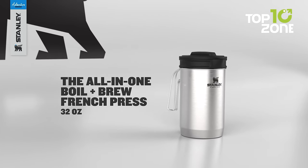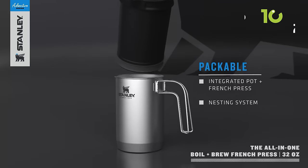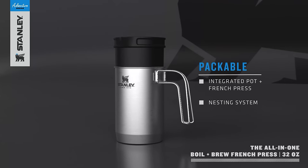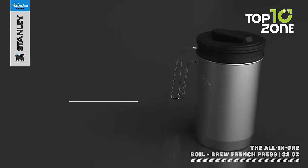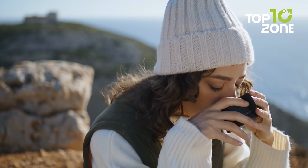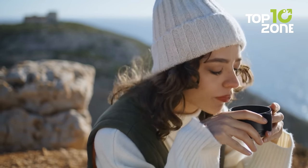Using the Stanley Boil Brew French Press is easy — just boil your water in the pot, add your coffee grounds, and press the plunger once you're ready. So now you can pack light, drink up, and enjoy high-quality French press coffee anywhere, anytime.